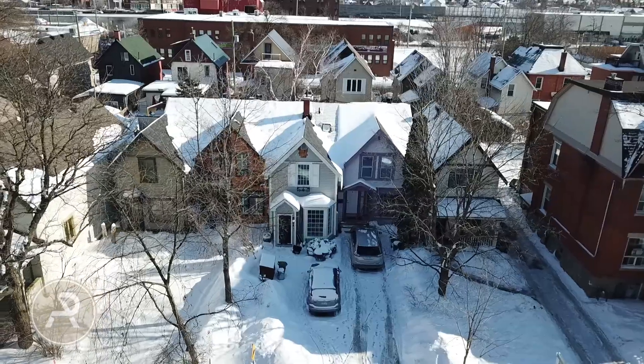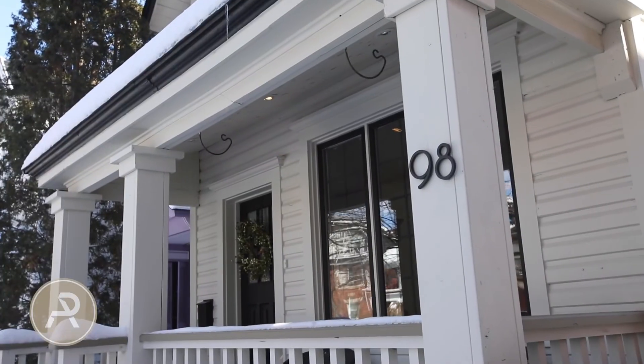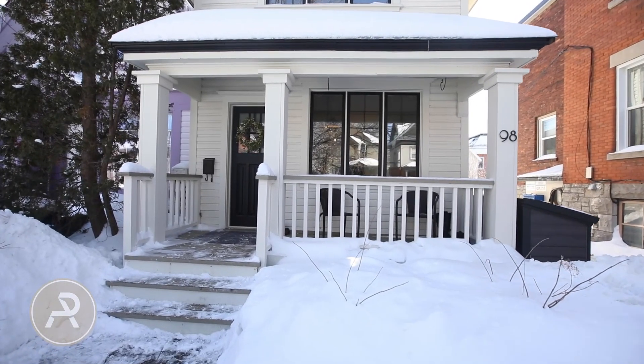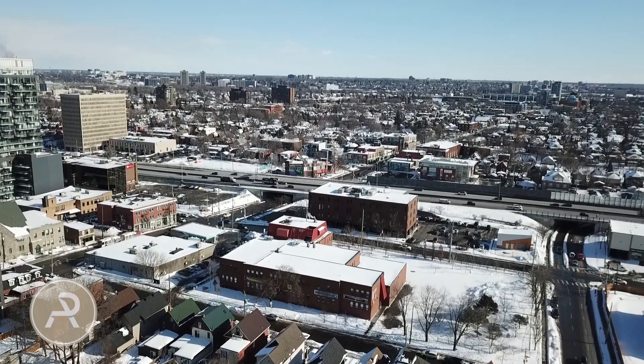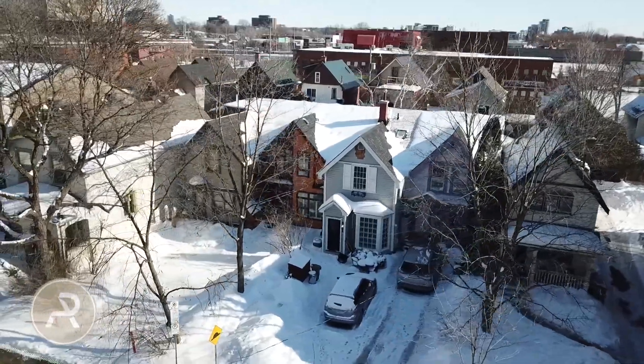I've been excited to tell you about the history of this home — it's got a really unique history. It was built in 1898, most likely constructed by railway workers due to its close proximity to what used to be the railway, now Highway 417. It's also part of a group of five homes that have been featured in articles in the Ottawa Citizen and have been dubbed the Painted Ladies of Ottawa.